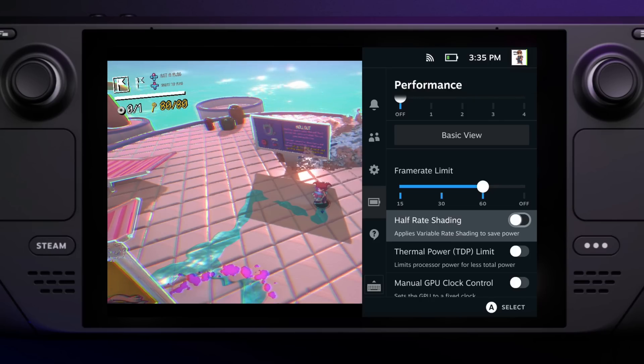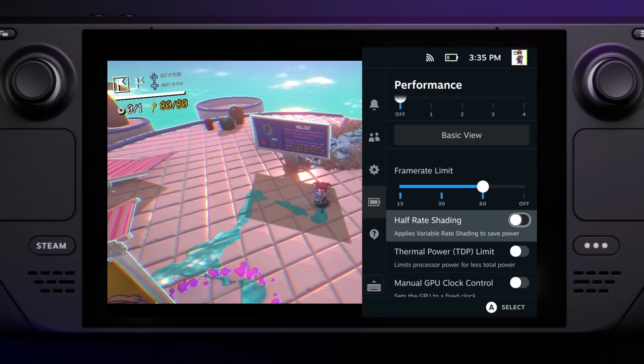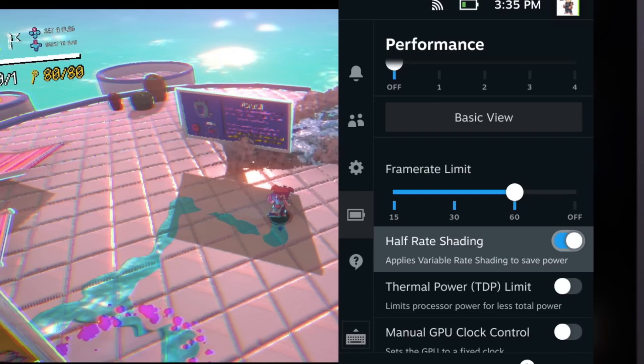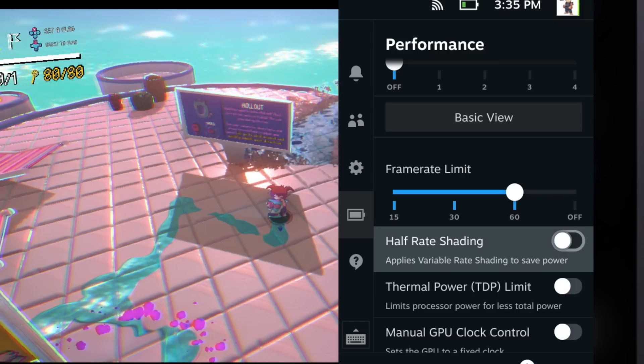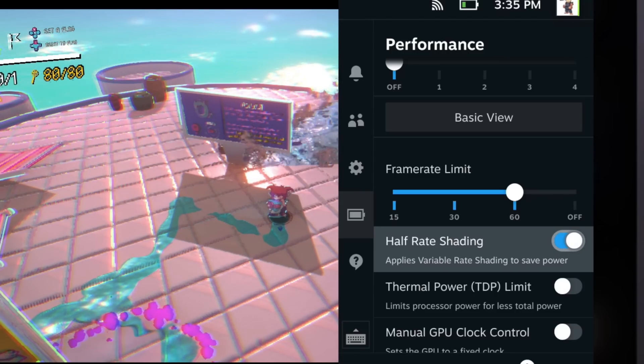In my brief testing it did save battery life. Here I'm showing off Demon Turf Neon Splash, and at 60 FPS it saved 1 watt. But if you toggle it on and off, you can absolutely see the detail being muddied — you notice it around the border of the tiles on the floor and the front of the signpost. Overall, it's nice to have this option, but you will absolutely be sacrificing image quality.